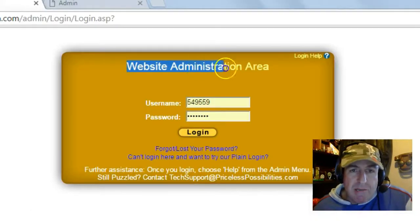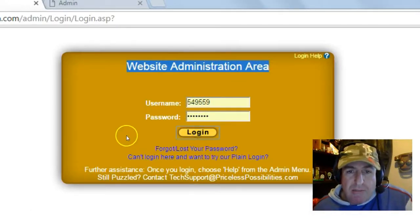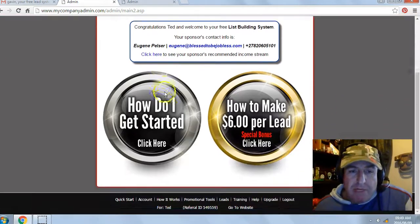You'll be brought to your website administration area. Enter the temporary username and password, then click login. That's it — you're in the back office of your free lead system.